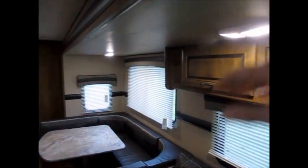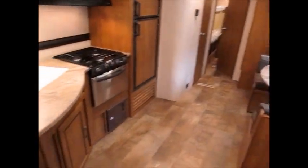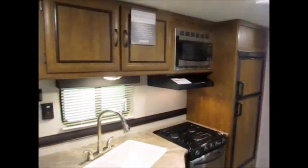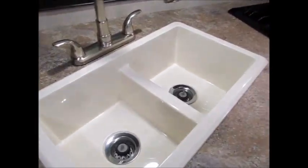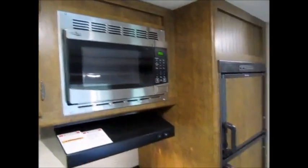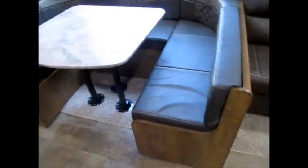One thing I really like about the Zingers is the high slide height. You have a big U-shaped dinette and lots of storage. There's a double basin sink with a pull-down faucet, a stainless steel oven, and a stainless steel microwave. The sofa folds down and makes a nice big bed.